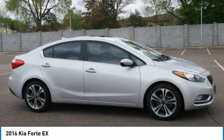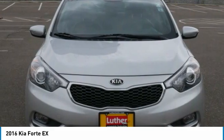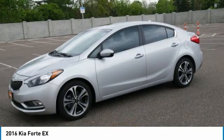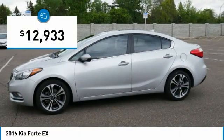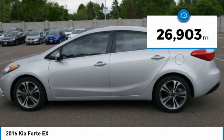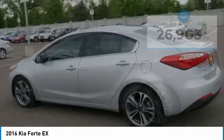If you're looking for a trendy and feature-laden compact sedan, the Kia Forte is for you. It offers an exceptional combination of innovative design, high-quality engineering and outstanding value, and is priced below $15,000. This vehicle has less than 30,000 miles. Here are some of this vehicle's great options.